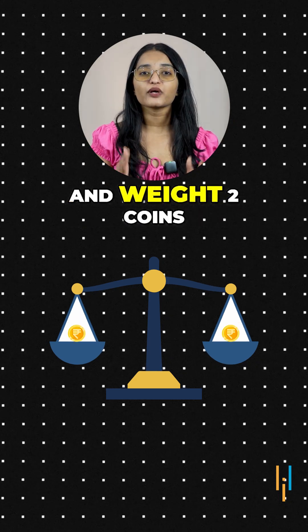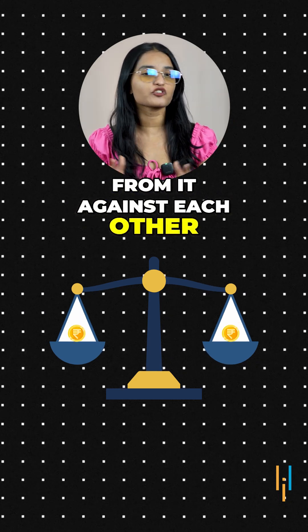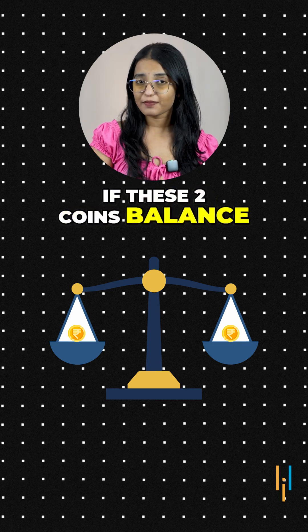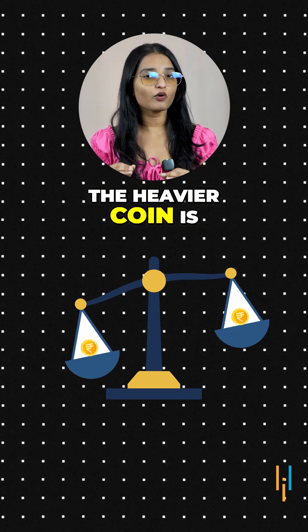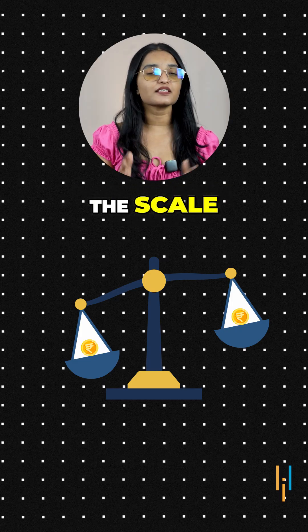Next, take the heavier group and weigh two coins from it against each other. If these two coins balance, the heavier coin is the one left out. And if they don't balance, the heavier coin is the one that tips the scale.